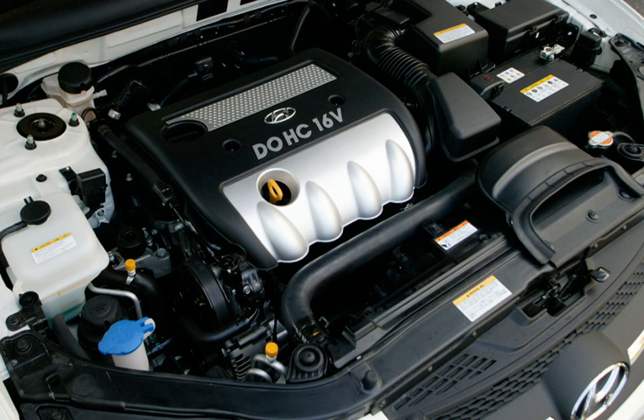Applications for the Theta and Theta 2 2.0L (G4KA, G4KD) include: Hyundai XC35, Hyundai Sonata 2011-2014,